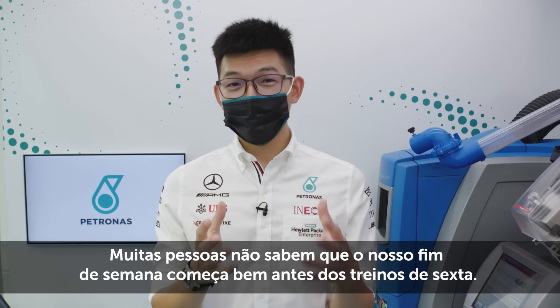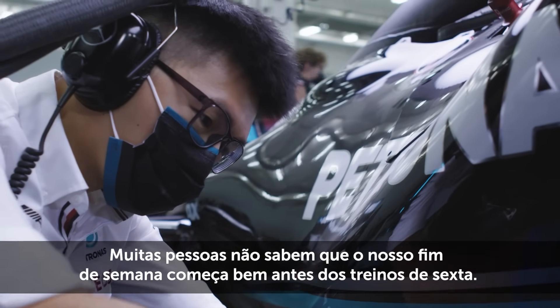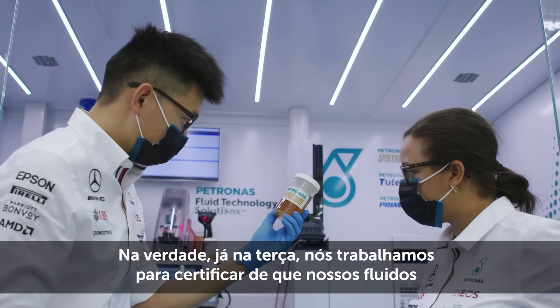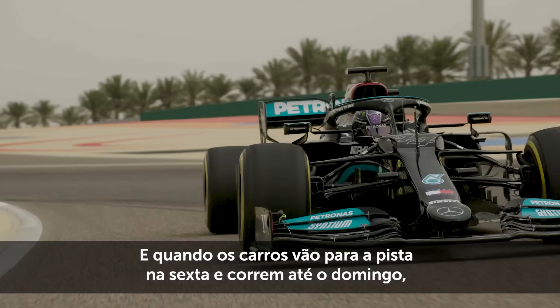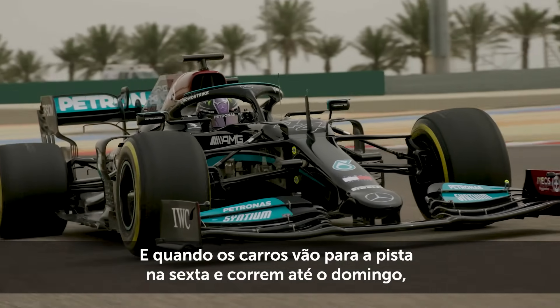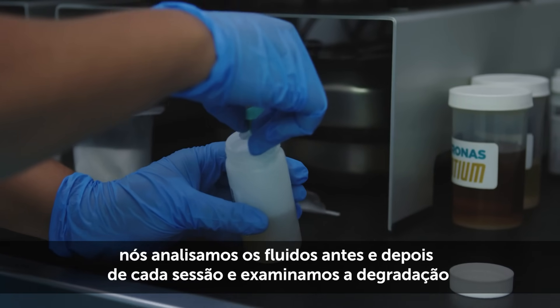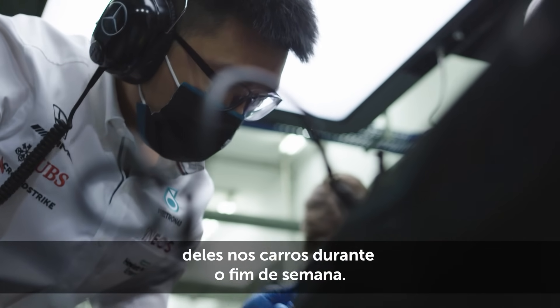A lot of people don't know that our weekend starts way before Friday running. We actually come in on a Tuesday and make sure that our fluids are in good quality to put into the cars. When the cars start running on Friday onwards to Sunday, we make sure that our fluids are checked before and after each session, and we understand the degradation in the car as we go through the weekend.